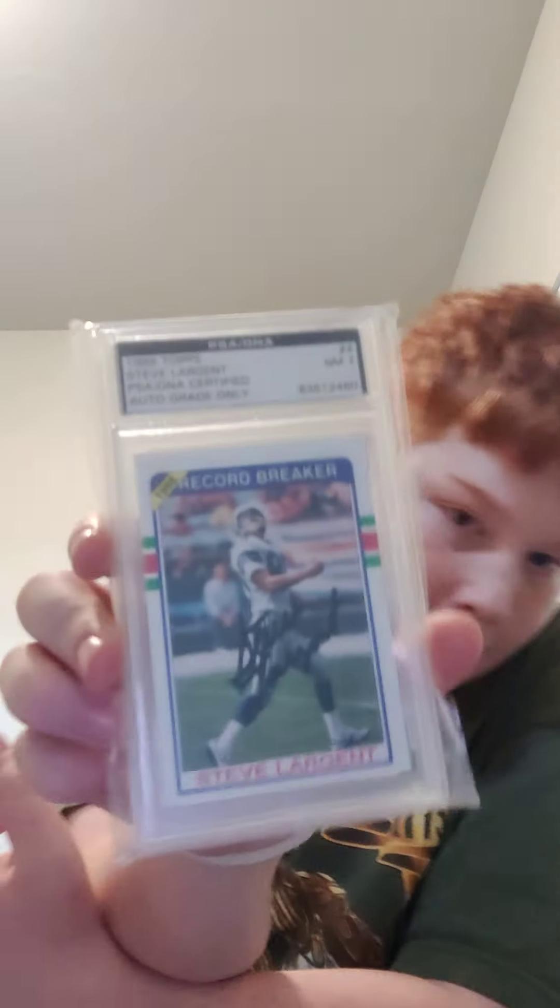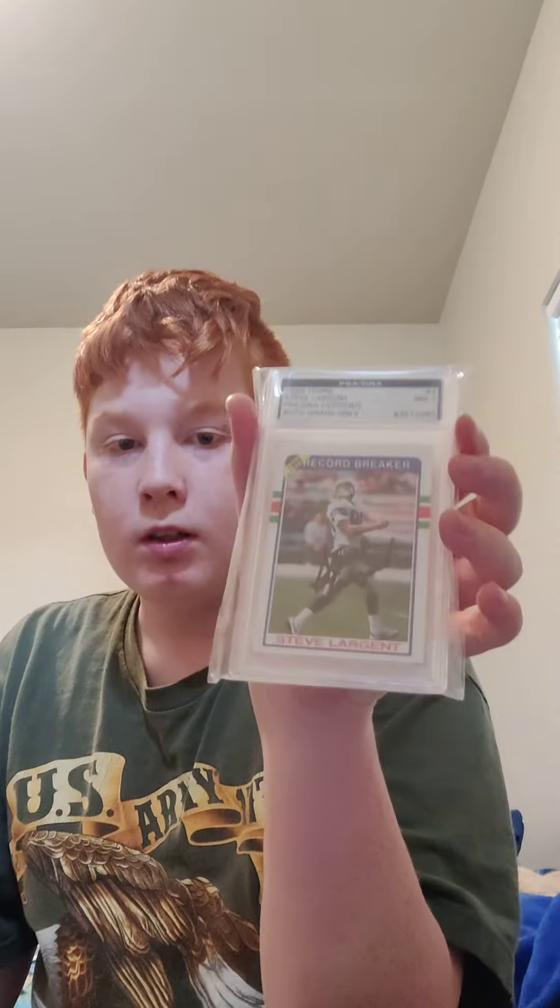This one is really special to me because my dad got it for one of my birthday presents when I was younger, because I really like Steve Largent and DK Metcalf. It's a Steve Largent on-card autograph — most receiving yards in a career card — graded PSA Mint 7. What's really cool is my dad actually met him and had him hold the card and sign it right there on the card, which is why it's an on-card autograph rather than a sticker auto.